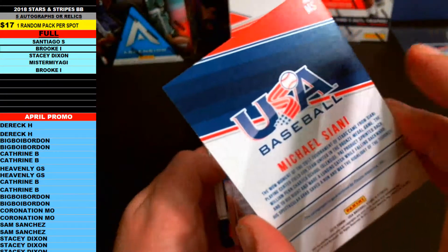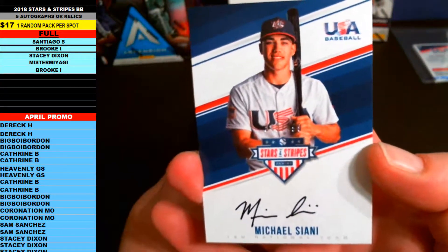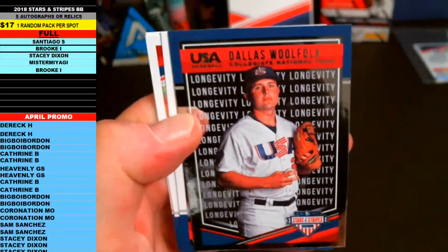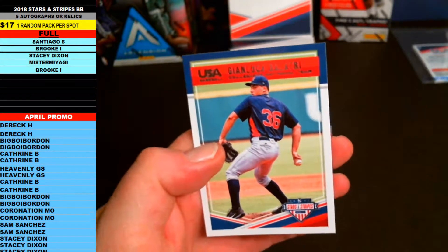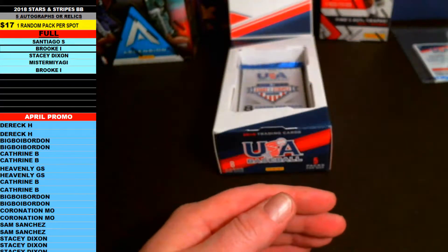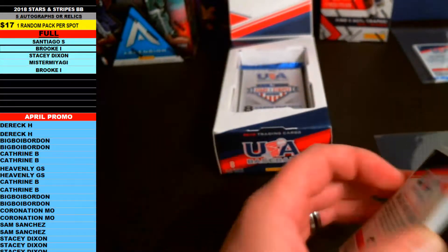Very nice on-card auto coming out to Brook I. You never know — this guy could be the first pick in the draft next year. Michael Siani, on-card rookie auto — center fielder, tournament of stars. Then the longevity silver variation — Dallas Woolfolk — the silvers are not numbered. Next up is Nick Sprangale, Nelson Beckwith, and John Luka Daltry. I'll put the hit and those longevities into a top loader as well.